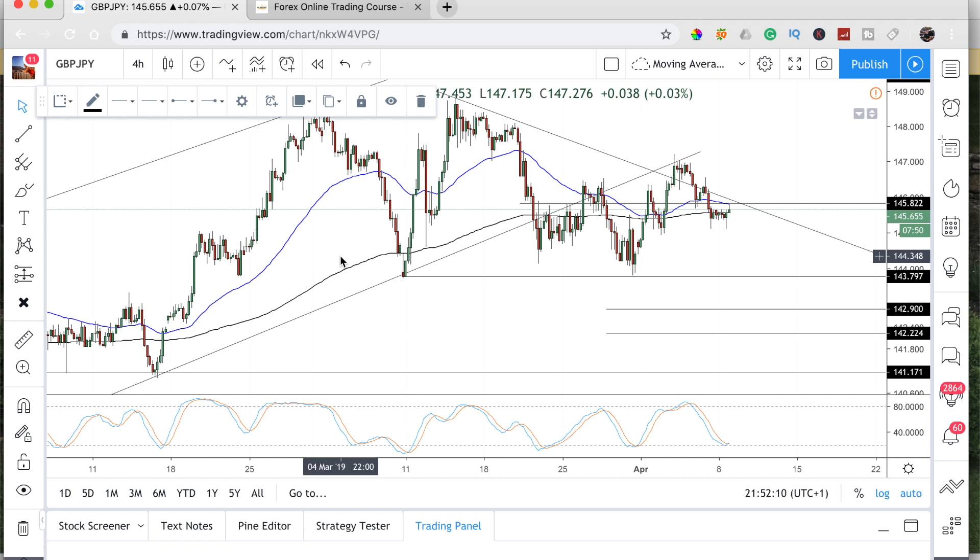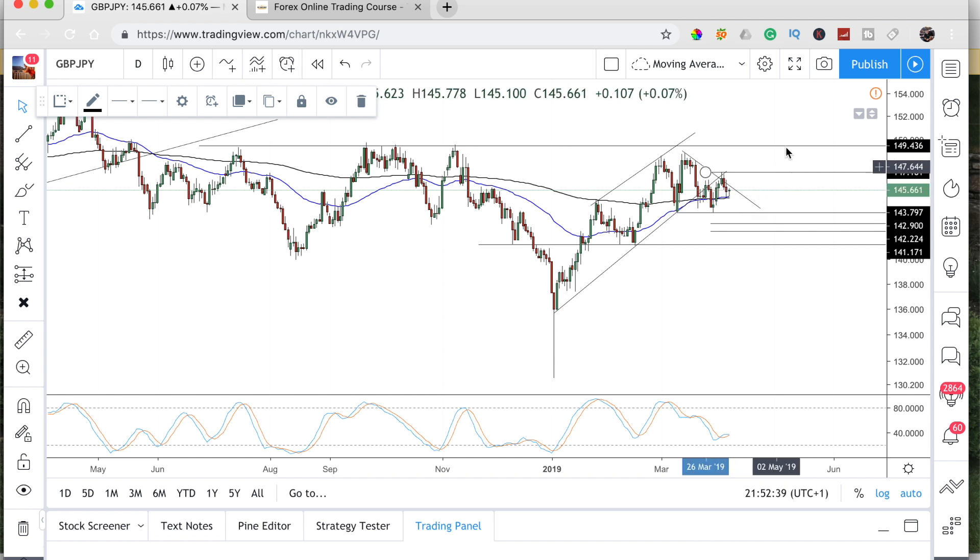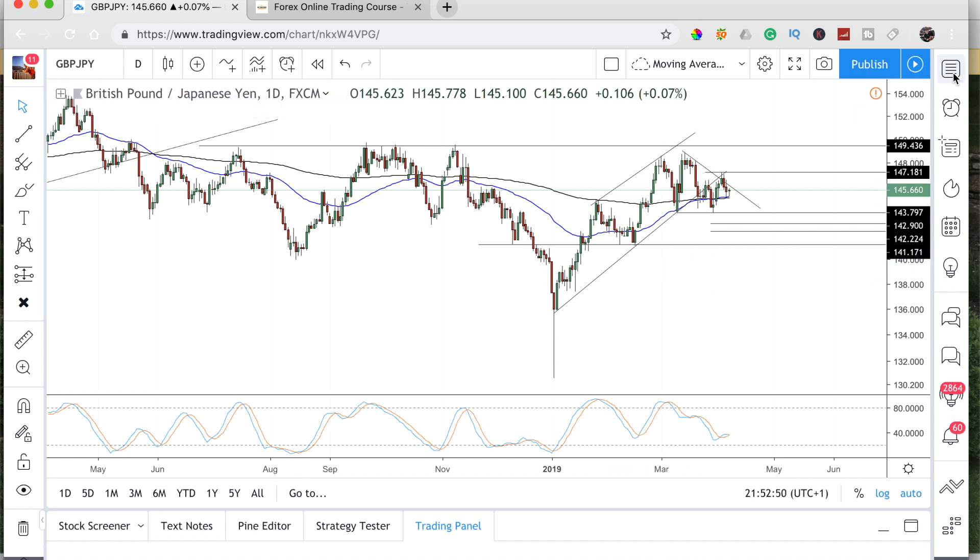There's a lot of Brexit news coming out tomorrow and Wednesday — another vote is coming out so that could put a spanner in the works. You can see we've broken this nice ascending channel that we had for quite some time, broke, retested, and now we're consolidating. This area is going to be a bit of a consolidation zone and we might go sideways before breaking to the upside or downside depending on the news. If we do carry on to the downside, first target, second target, third target.